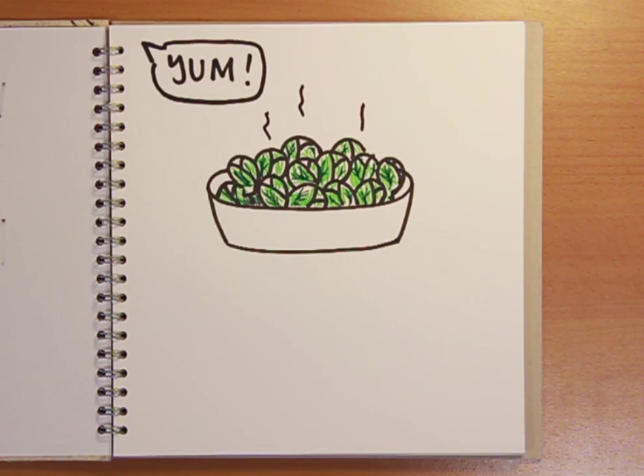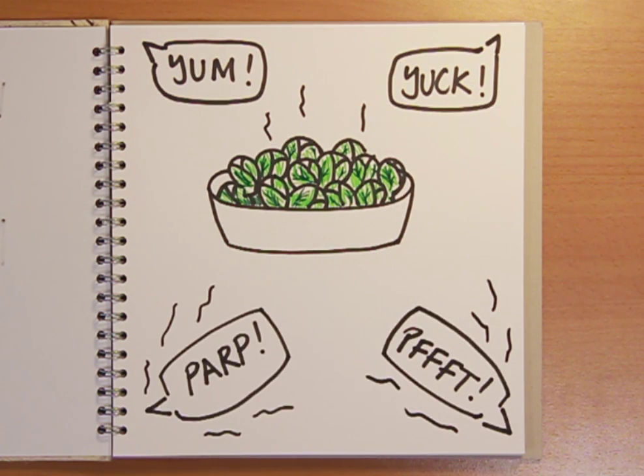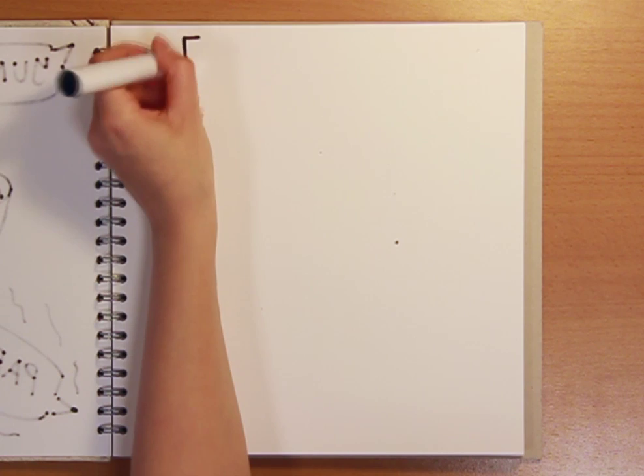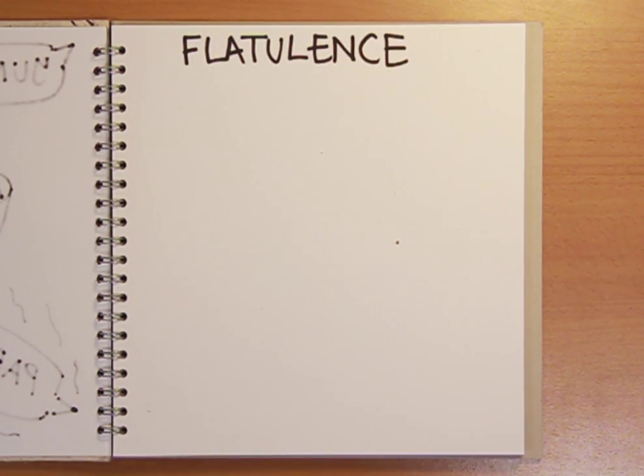Every Christmas one vegetable divides opinion: Brussels sprouts. Some of us love them, some of us hate them, but eating them can have some embarrassing consequences. Sprouts aren't the only thing that causes gas to build up in our intestines — baked beans are notorious in this department too. But what actually is flatulence?